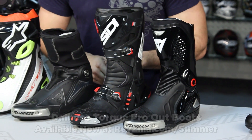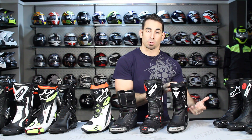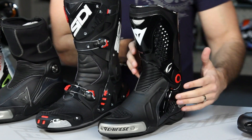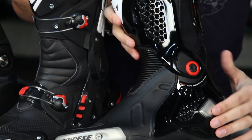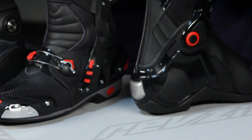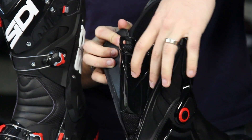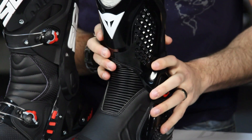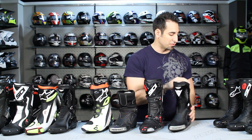First is the Dainese Torque Pro series. This is a Torque Pro Out. There's a Torque Pro In that goes underneath your race suit if you're wearing Dainese, a Torque Pro Out Air, and a Torque Pro Out DWP — starting right around the $400 mark. It's an extension of the TRQ series, a bit more upgraded in features and protection. You have aluminum sliders, entry and exit through the back with adjustability along the calf, an inner booty that's non-removable with wicking material, and a speed-laced system. Multiple colors available. This is the entry point in the most hardcore category — the Torque Pro Out from Dainese.